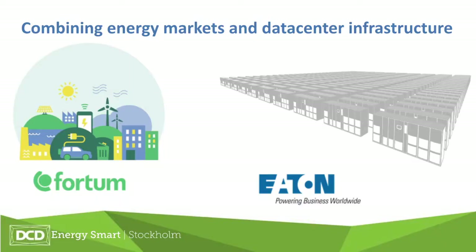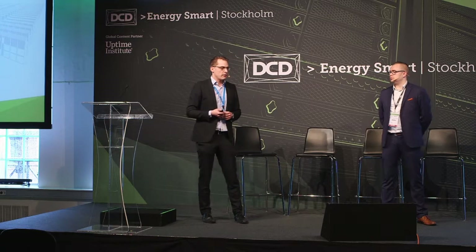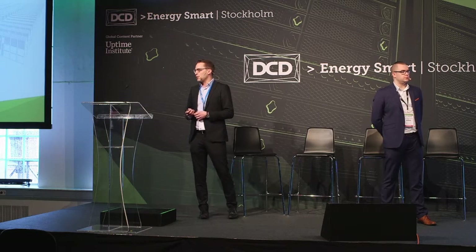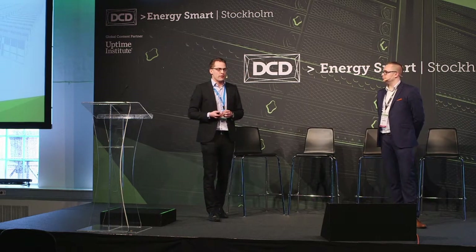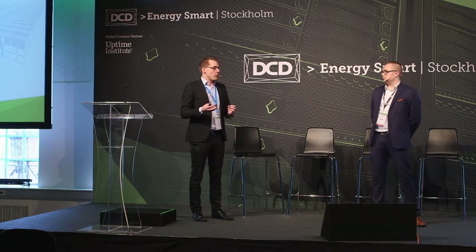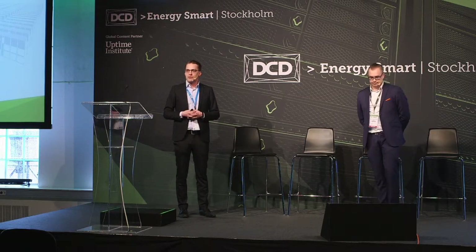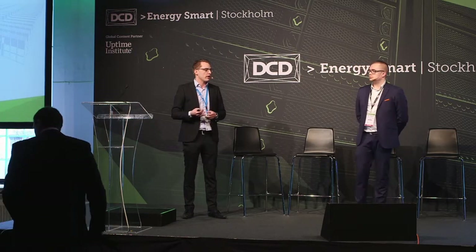A few words about Eaton. Eaton is mostly known in the data center industry for hardware, especially UPS products. A few years back, we started to think there could be a nice opportunity to better utilize this necessary asset in the data center and possibly generate some revenue. At the same time, Fortum, an expert in energy markets, was looking for new resources to balance the grid. We started together to develop a turnkey solution to help data centers increase competitiveness by earning revenue.